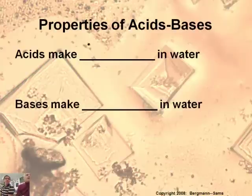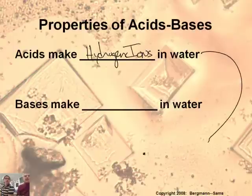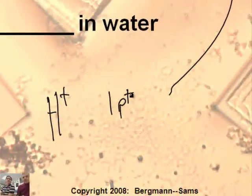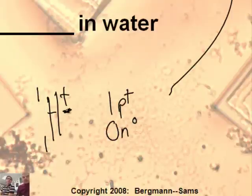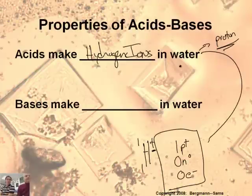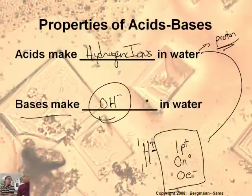The most important thing: acids make hydrogen ions in water. A hydrogen ion — H positive — has one proton, zero neutrons, and has lost its electron, so it's zero electrons. It's just a proton by itself. A hydrogen ion is a proton by itself, and sometimes we call acids proton donors instead of saying hydrogen ion. Bases make hydroxide ions — sometimes directly, sometimes indirectly — but ultimately you get hydroxides.